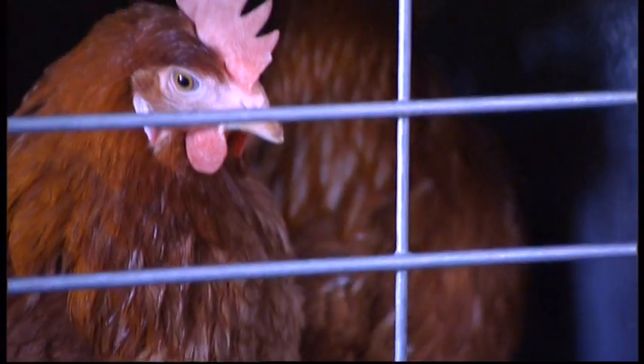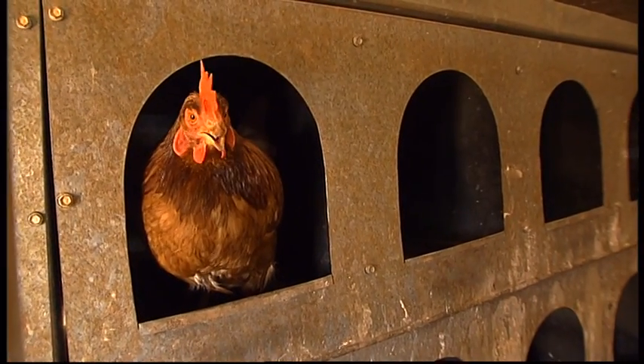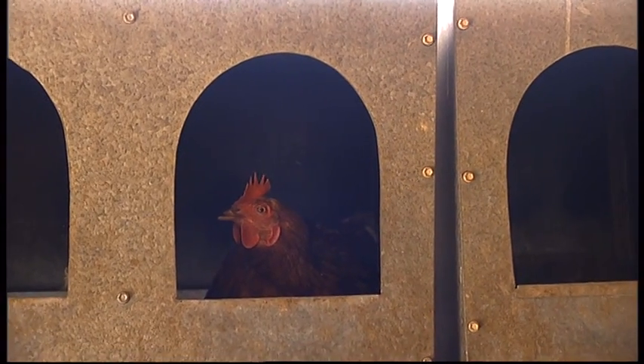The laying cycle begins when a hen is 17 to 19 weeks old and lasts for about 56 weeks, by which time the hen is about one and a half years old.